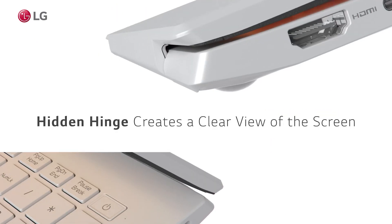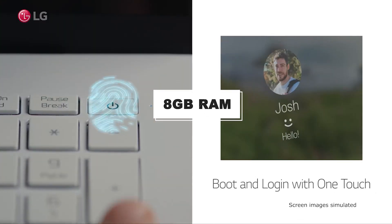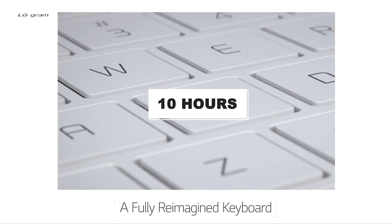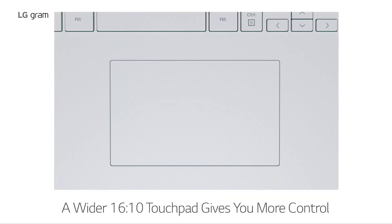The LG Gram 11th Gen Core i7 is an excellent laptop for the price. It has a powerful 7th-generation Intel Core i7 processor, 8GB of RAM, and 256GB of SSD. The battery life can last up to 10 hours on a single charge. The LG Gram can hold its own with some of the most expensive laptops out there, but costs significantly less than them.